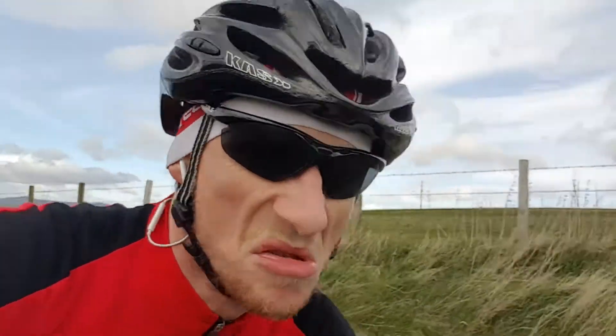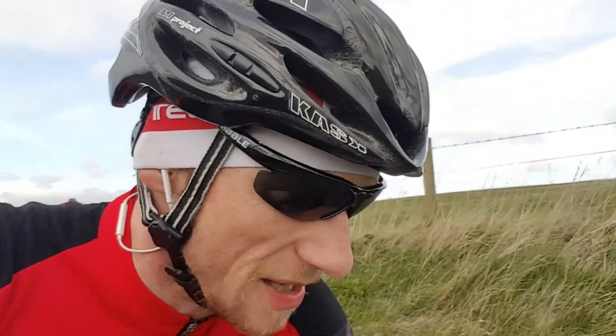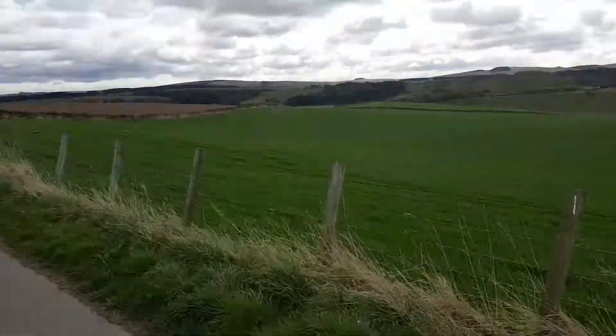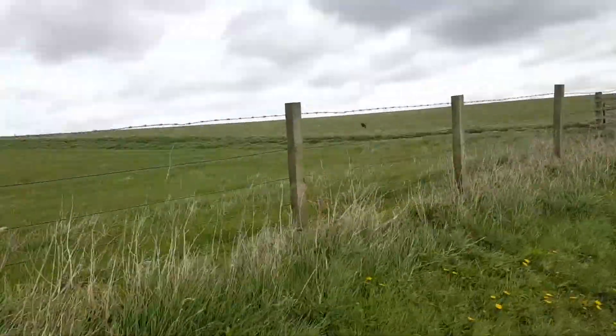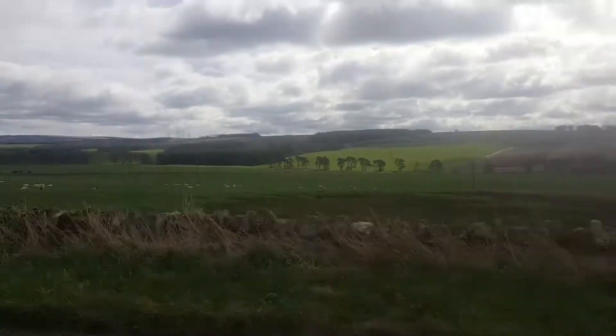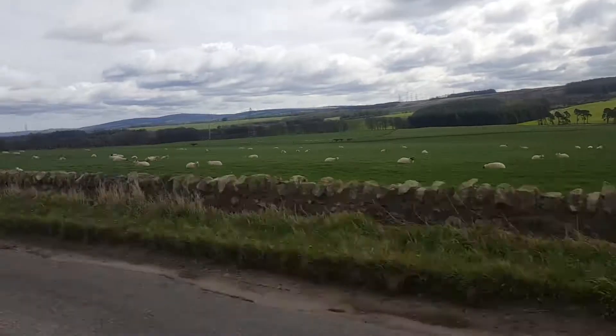Hey guys, just under 40 minutes into the ride. We've done just short of 10 miles. As you can see, we're now outside Edinburgh, in the Mid Lothian slash East Lothian countryside. We've already done 900 feet of climbing. It's a bit chilly, the sun's gone away, it's overcast. But do you know what? It's nice to be outside riding.